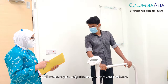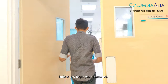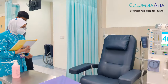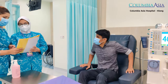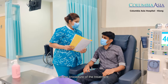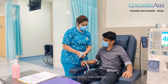We will measure your weight before you start your treatment. Before you begin, you are required to wash your hands and the access area. Our nurse will explain the procedure of the treatment to you, and you may adjust the dialysis chair according to your own comfort.